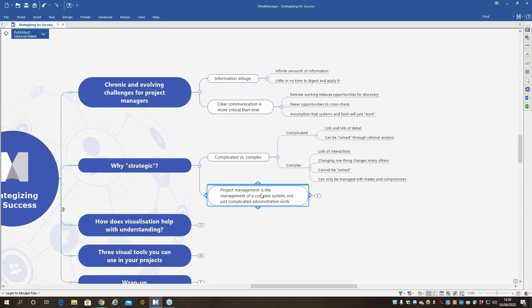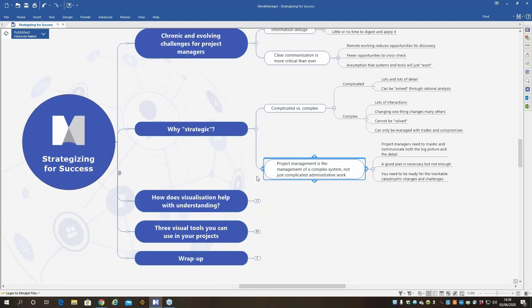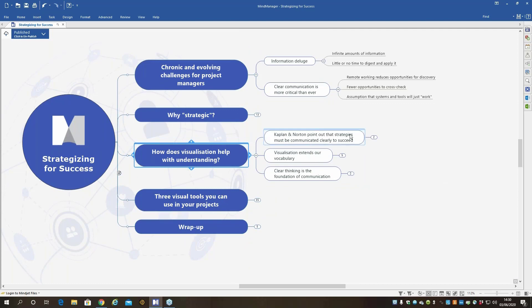Project management is more than just complicated administration — it's the management of complex systems. You really need to master and communicate both the big picture and the detail. You have to have a plan, but you need to be ready to deal with when that plan goes off the rails — a big change or challenge. So how might visualization help with that? Let's have a quick look.